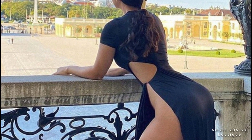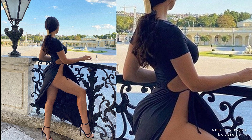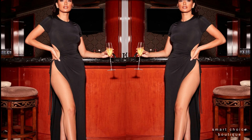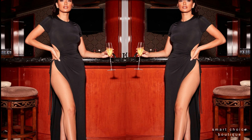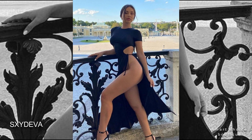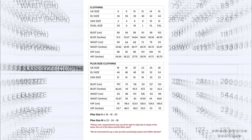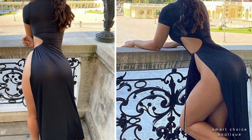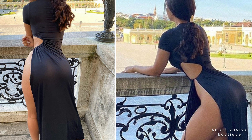Cut Out High Split Maxi Dress. This romper is super comfortable. It fits very well. The pockets are huge and feel very sturdy. Looking forward to wearing it this summer. Cannot stop getting compliments on how beautifully different it is.